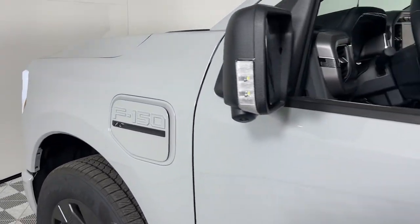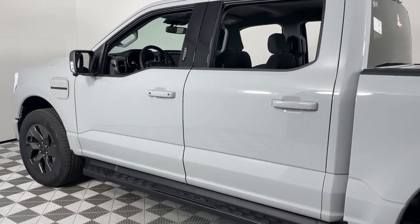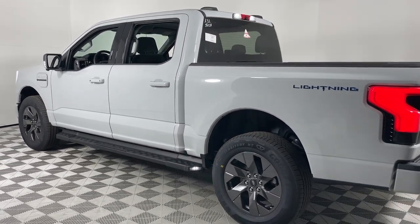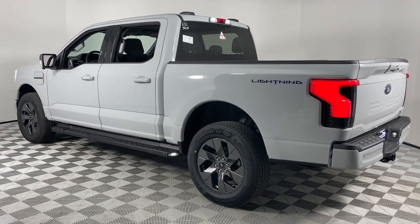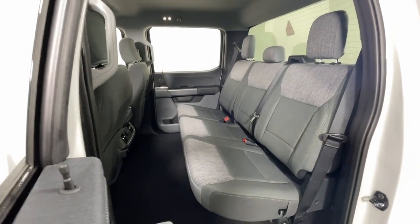You will love the features of this 2023 Ford F-150. Here's a hard-working Ford F-150, the light-duty, full-size pickup that leverages high-strength steel and military-grade aluminum alloy to bring you class-leading payload and towing capabilities.